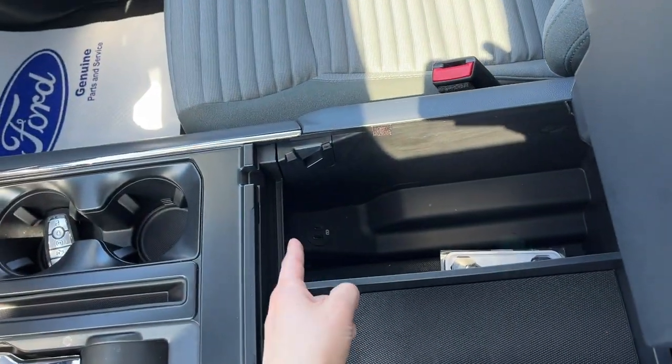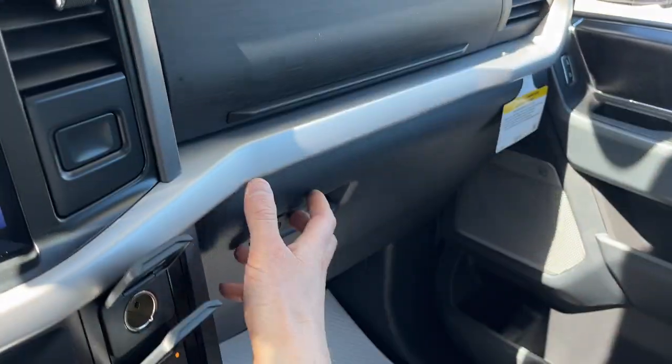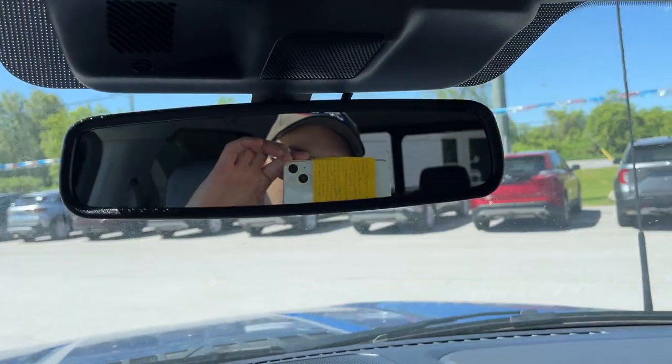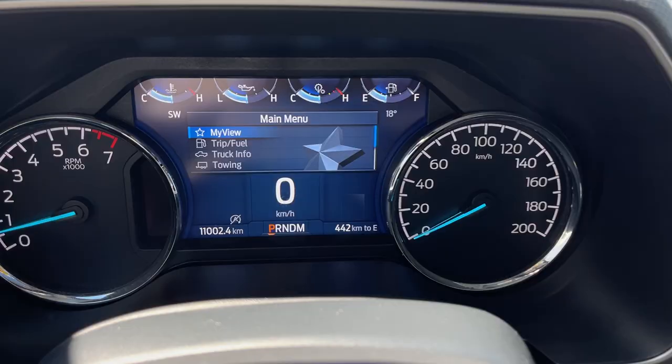You have your folding shifter, your Heritage Edition badge right across here with your interior work surface, and plenty of storage inside the lockable center console as well as more USB ports. There's more storage in the lockable glove box and just above that, plus your auto-dimming rearview mirror. Really nicely equipped truck all the way around.